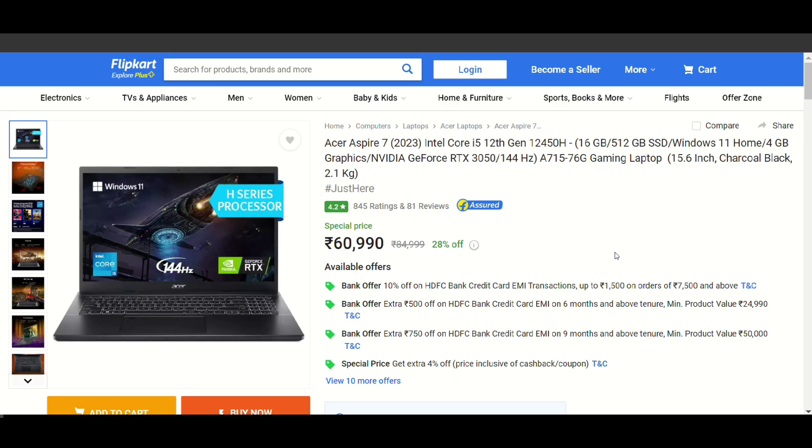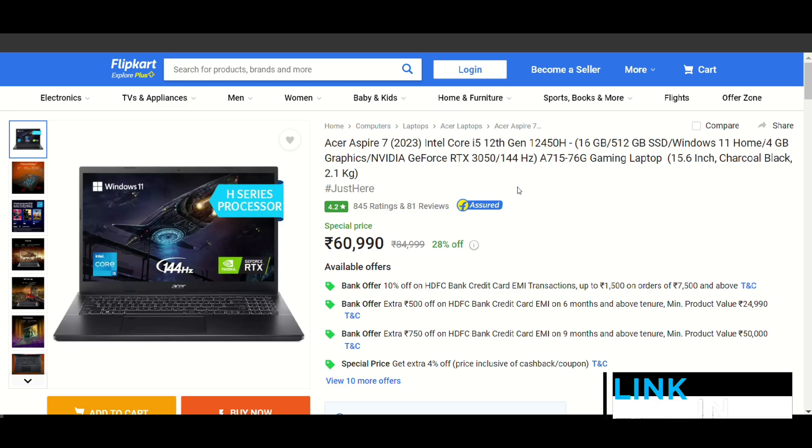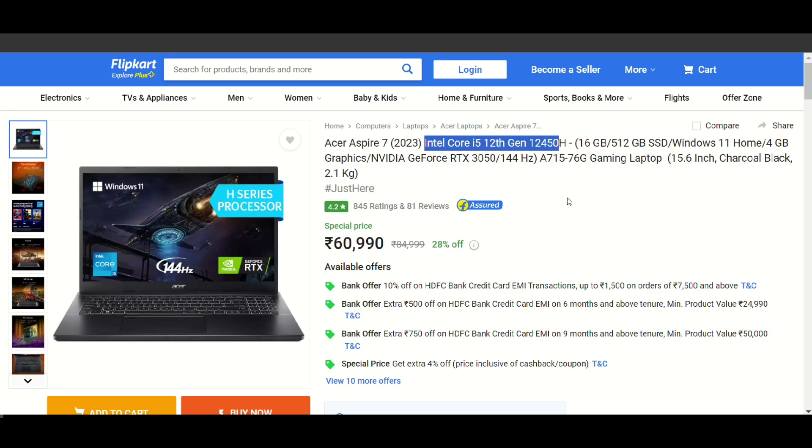The next option is the Acer Aspire 7, which is available on Flipkart but not on Amazon. Here you get the Intel Core i5 12th generation, specifically the 12450H series processor. Intel's processor delivers top-level performance. You also get 16GB RAM, an RTX 3050 graphics card, and a 144Hz display — all of which are very good for gaming.